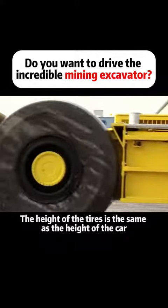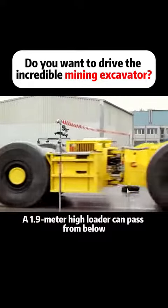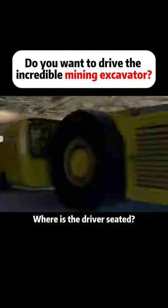The height of the tires is the same as the height of the car. A 1.9-meter high loader can pass from below. Such a flat loader — where is the driver seated?